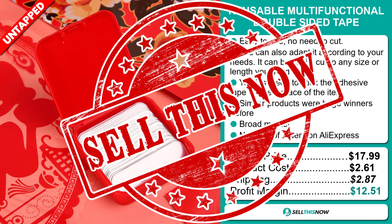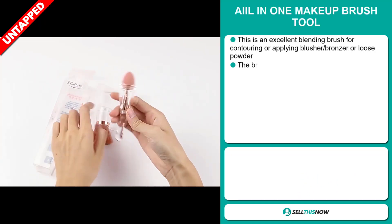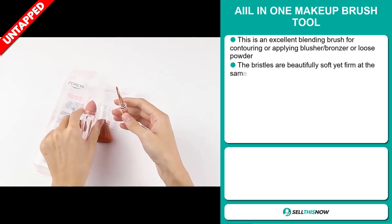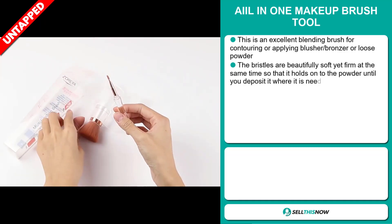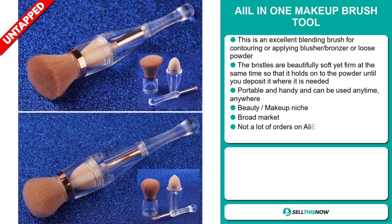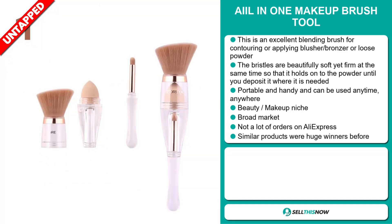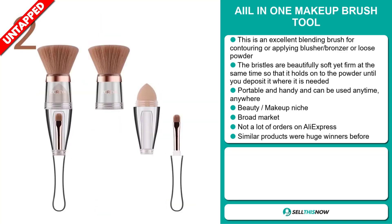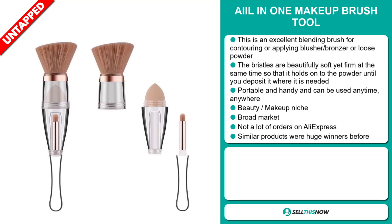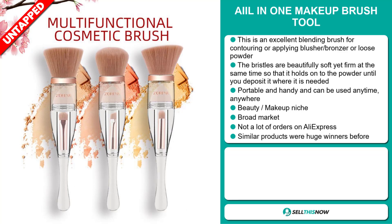Sell this now! Our next product is the All-in-One Makeup Brush Tool. This is an excellent blending brush for contouring or applying blusher, bronzer, or loose powder. The bristles are beautifully soft yet firm so they hold onto the powder until you deposit it when needed. It's portable and handy and can be used anytime, anywhere. It falls under the beauty makeup niche market. We also think this item has a broad market base and a lot of untapped potential — so far there haven't been many orders on AliExpress. Similar products were huge winners before on the market.